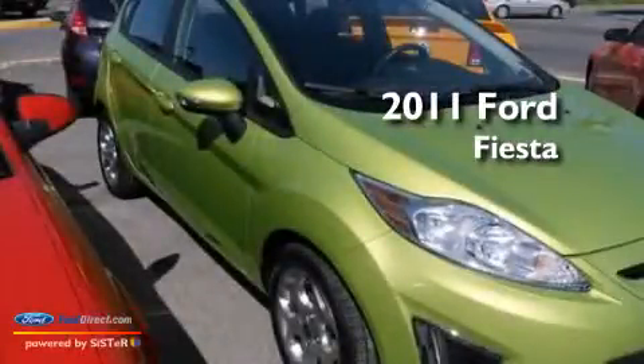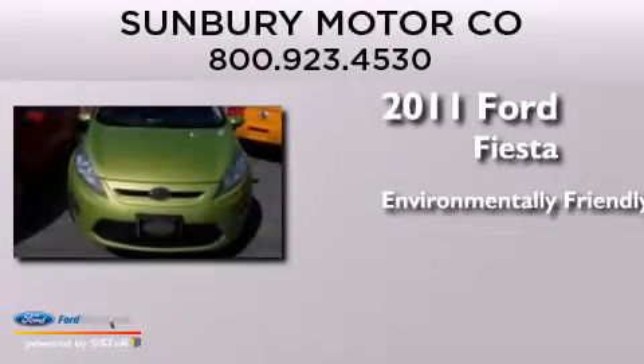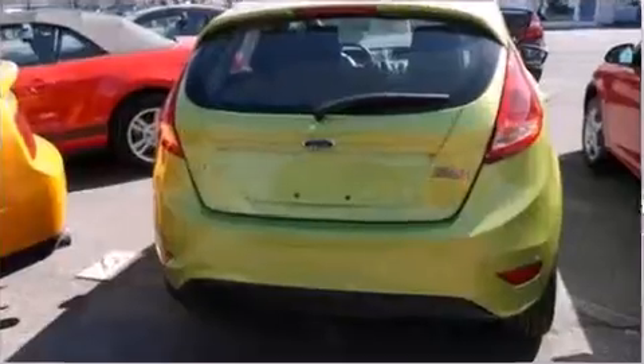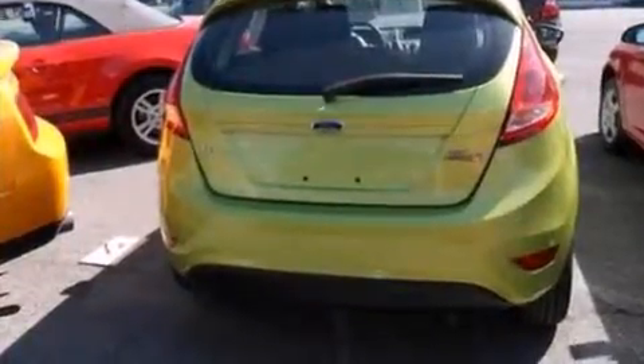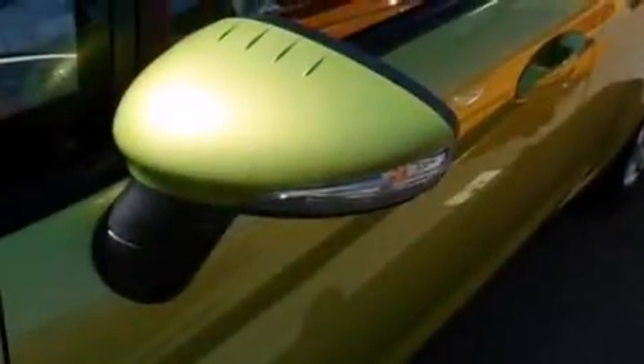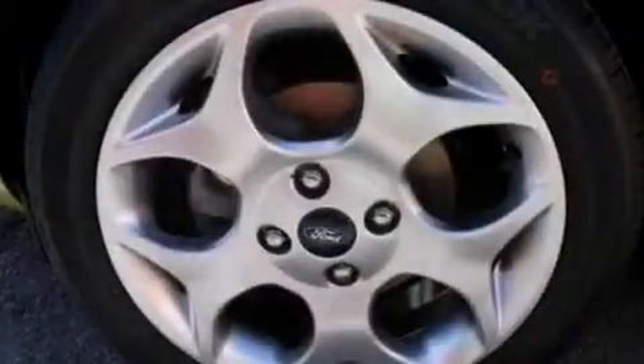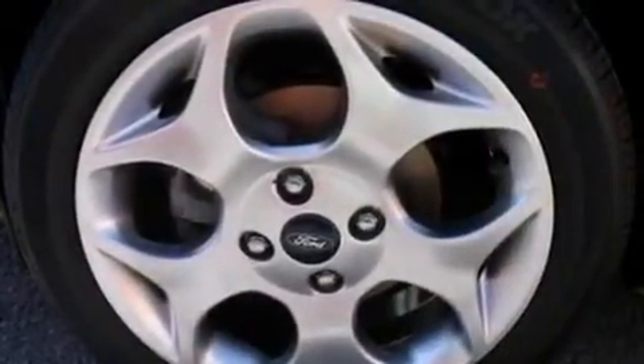This is a 2011 Ford Fiesta. Its top features include Sirius satellite radio, aluminum wheels, and traction control and stability control systems.